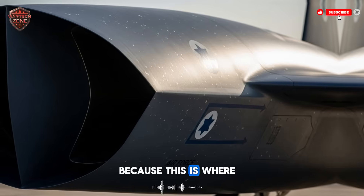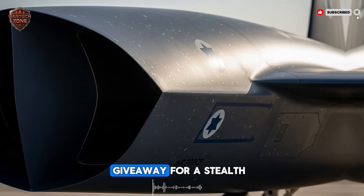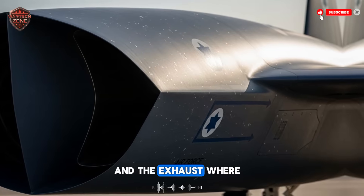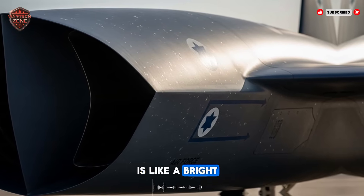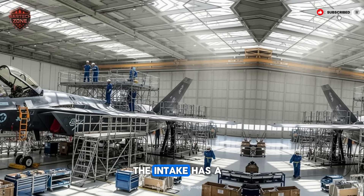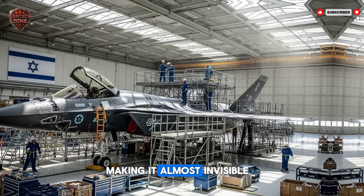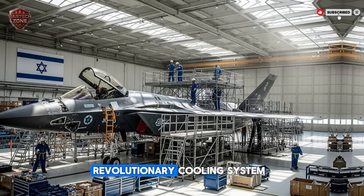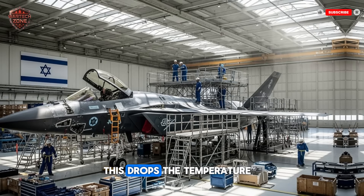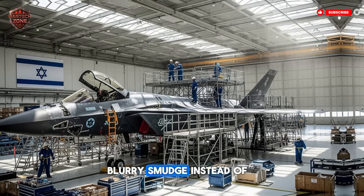Now let's talk about stealth, because this is where it gets really interesting. Stealth isn't just about the shape of the plane. For years, the biggest giveaway for a stealth jet has been its engine. The intake is a big hole that radar waves love to bounce off of, and the exhaust — where the super-hot gases come out — is like a bright flashlight in the sky for heat-seeking sensors. Israel's engine tackles both problems head-on. The intake has a special shape and coating that sucks in air but scatters incoming radar waves, making it almost invisible. The exhaust uses a revolutionary cooling system that mixes the hot gases with cool air from around the engine before they leave the plane, dropping the temperature so much that to an infrared missile, the jet looks like a faint blurry smudge instead of a clear, hot target.